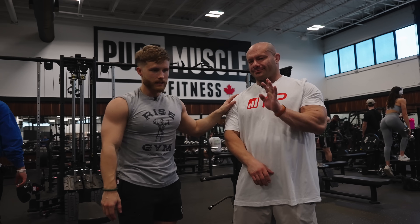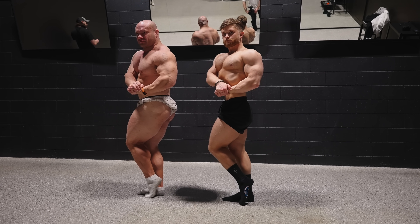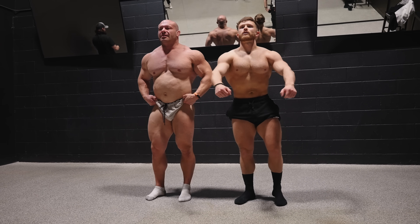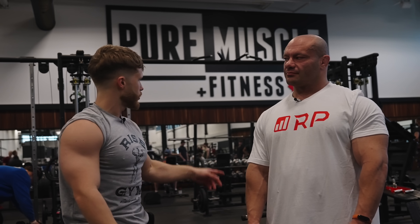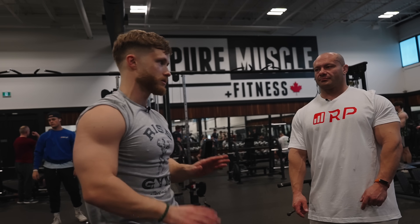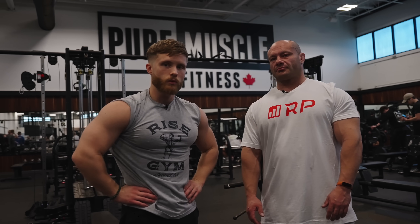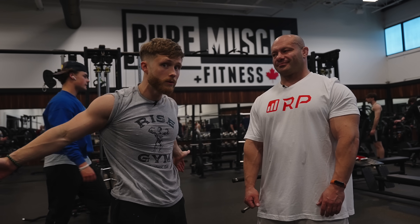A big thank you to Dr. Mike — his channel is called Renaissance Periodization, and he does all kinds of videos with great tips, cues, and tweaks you won't hear anywhere else. Also a quick shout-out to the gym Pure Muscle & Fitness for letting us film here and even turning the music down. Thanks so much for watching — don't forget to leave a thumbs up if you enjoyed it, and I'll see you in the next video.